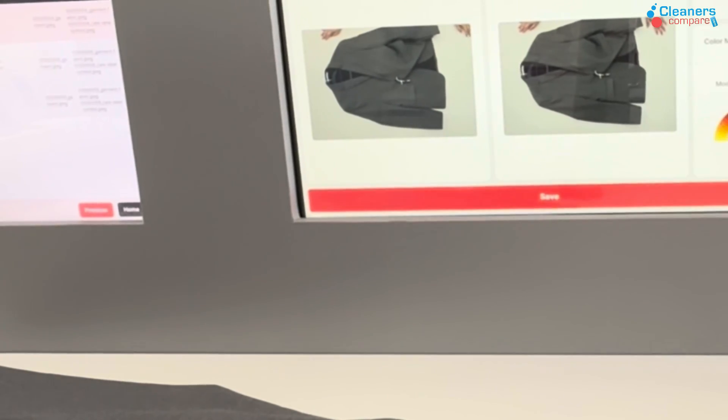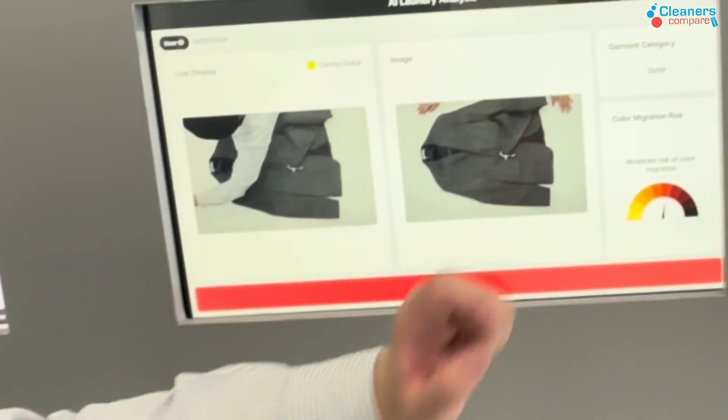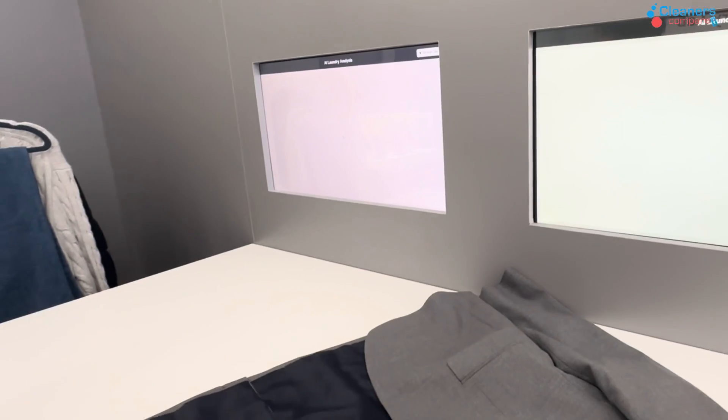You can see here — I've updated it. This is an outer garment, it has a moderate risk of color migration. We can save that and go to the next step. And then once they scan that, we check these two.